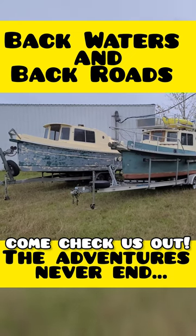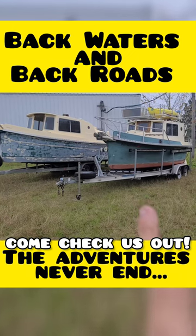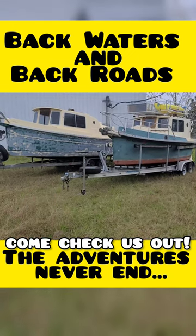So, for folks that don't know, this is a Nimble Vagabond — I believe it's a '92. This is a Nimble Nomad, and I believe it's a '94.